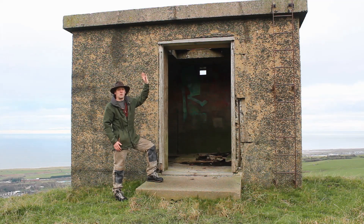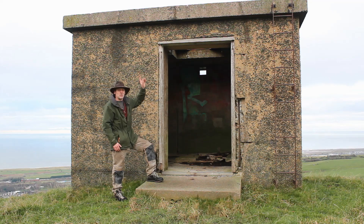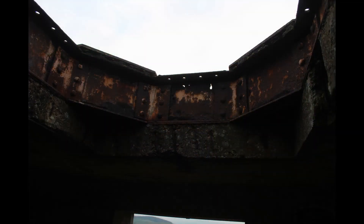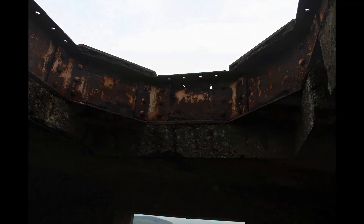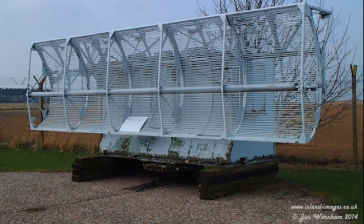This is the radar plinth, and on top of it would have been the Type 14 radar. Inside on the floor are two concrete slabs — this is where the electric motor was mounted that turned the radar. Looking up we can see the drive shaft hole, and on the roof itself is the steel mounting chassis. This picture of a Type 14 radar was taken by John Warnham of islandimages.co.uk — I'll leave a link in the description box below.